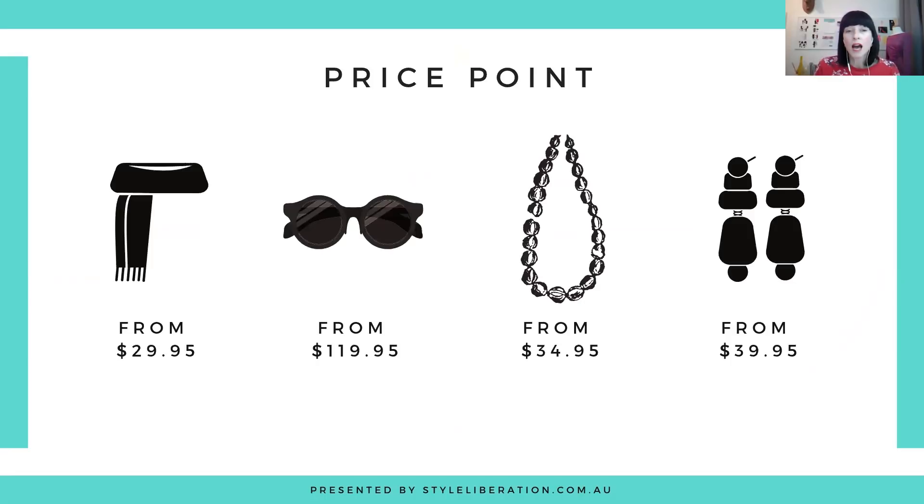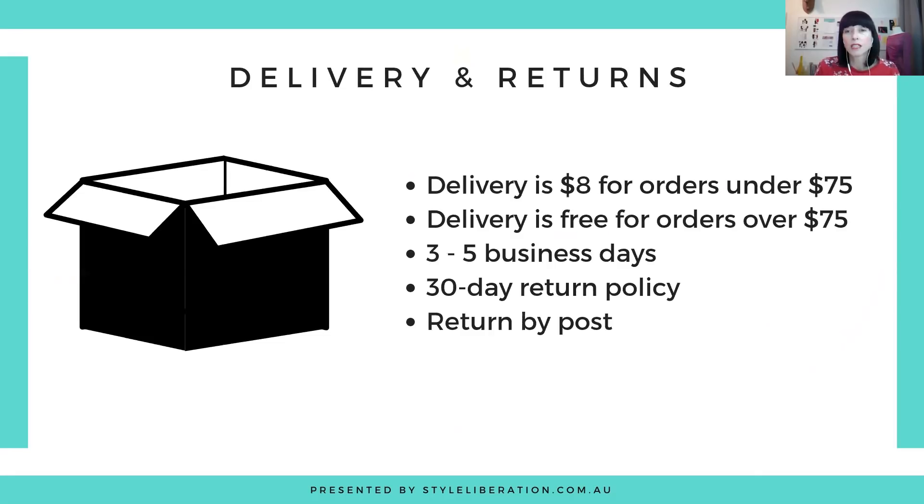Price points: for scarves you're looking from $29.95; for sunglasses, from $119.95; for necklaces, $34.95; and earrings from $39.95 — quite a reasonable price point for the quality you're getting. Delivery is $8 for orders under $75, free for orders over $75, with three to five business days delivery. They have a 30-day return policy, but no returns or exchanges on sales, and return postage is at your own expense. However, if you pay by PayPal, PayPal may refund the postage — check the terms and conditions.